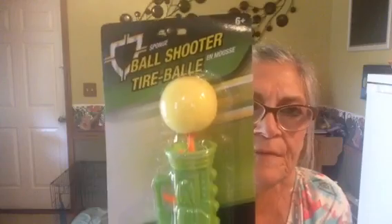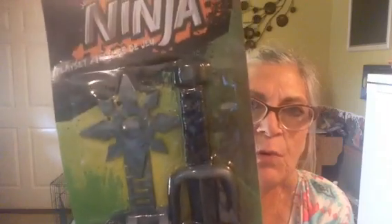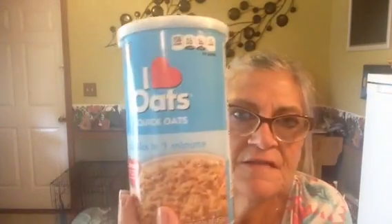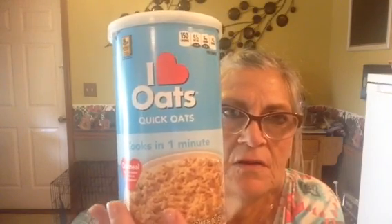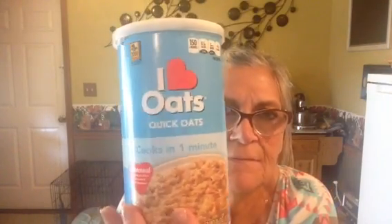Now for Dollar Tree — Kaylin wanted this gun, kind of like a Nerf gun, so she got that. She also wanted the Ninja playset, so she got that — she likes boy toys a lot. And she got Jax a bone; she's always thinking of the animals. I got some oatmeal because I'm going to take some chocolate covered raisins that I got from Sam's a couple days ago and make oatmeal chocolate covered raisin cookies — I'm going to make those with y'all.